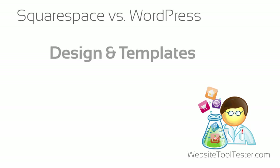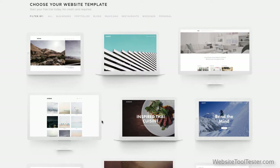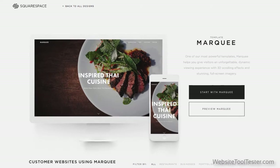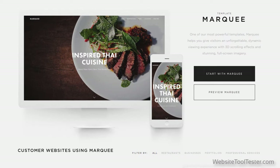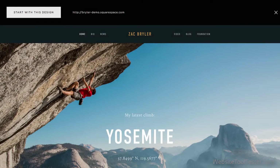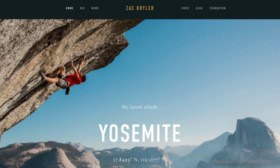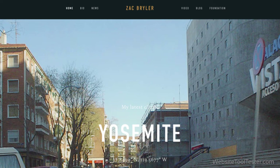When you first look at the Squarespace website templates, you might immediately think the results are beautiful — just look at this. But be careful: those are designed professionally and use really, really good pictures. If you replace the main image with something more ordinary, then it's not so gorgeous anymore.